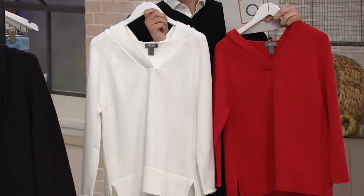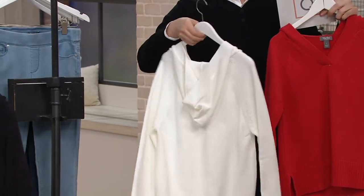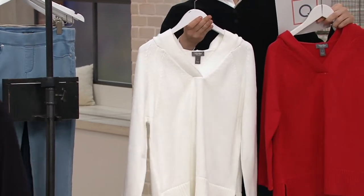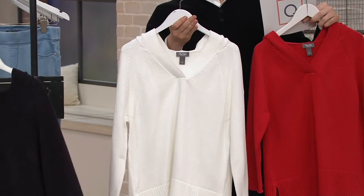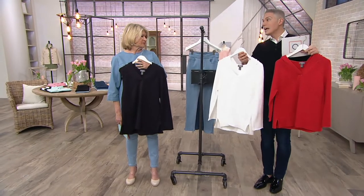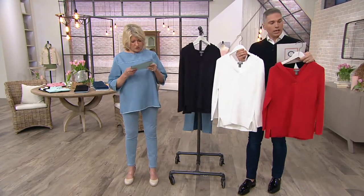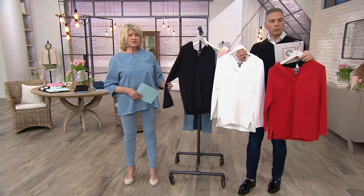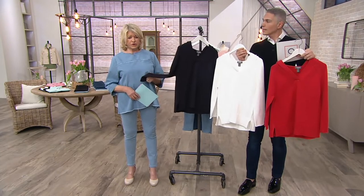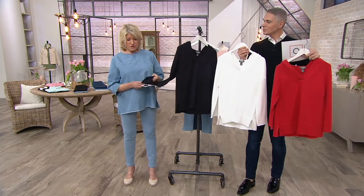I adore this sweater. The hood — you can wear it up or you can wear it down — it's just so chic. This is $71, but we have it on easy pay: four payments of $17.75. This looks like a $700 sweater. I agree — it's all cotton, 100% cotton.